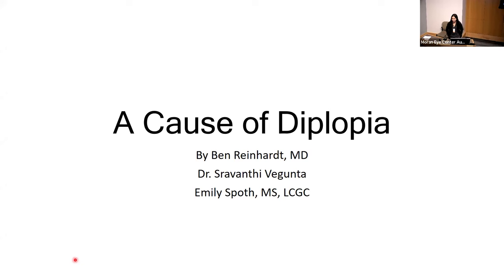We have three very amazing presentations by our residents. First up is Dr. Reinhardt, who will be presenting an interesting case on diplopia, and he's one of our excellent pediatric neurology residents.